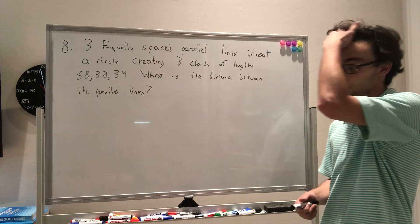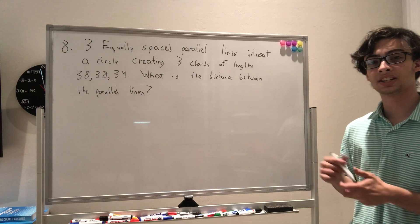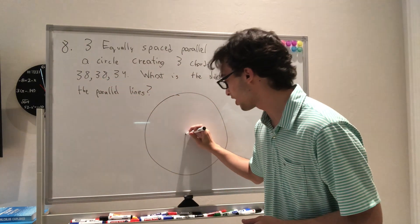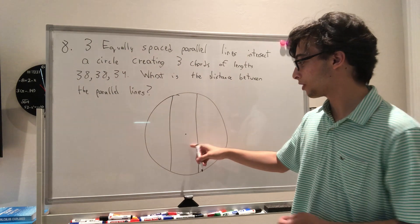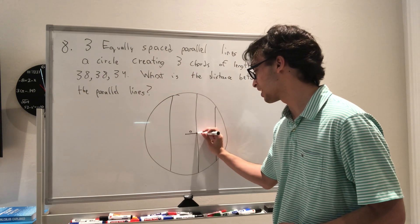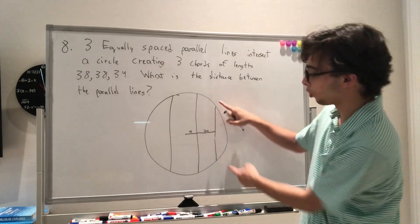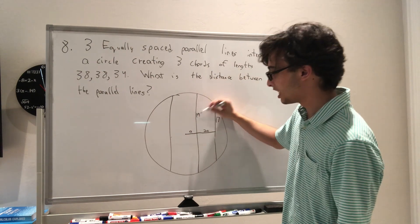Question 8: three equally spaced parallel lines intersect a circle, creating three chords of lengths 38, 38, and 34. We want the distance between the parallel lines. Drawing a diagram: the two equal chords of length 38 must be symmetric about the center, with the chord of length 34 at the same spacing. Let A be the distance between lines. Half the chord of length 34 is 17, and half of 38 is 19.